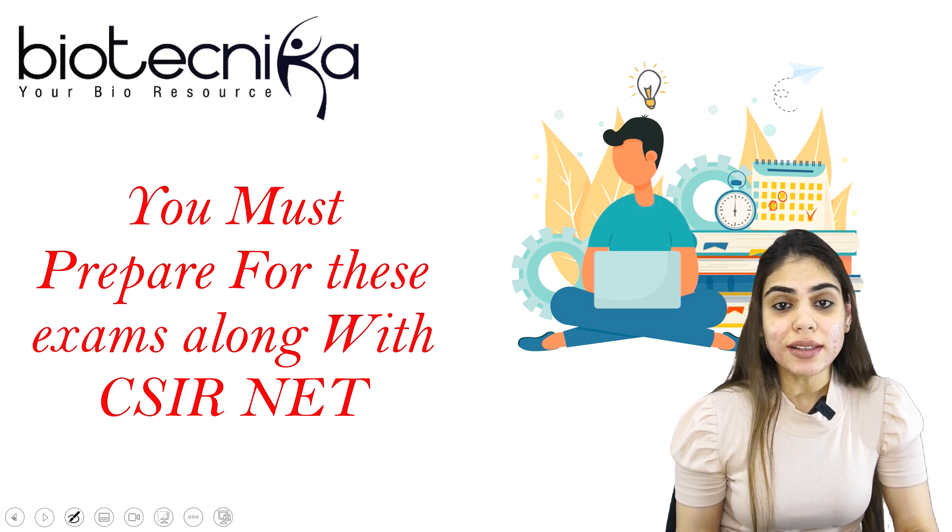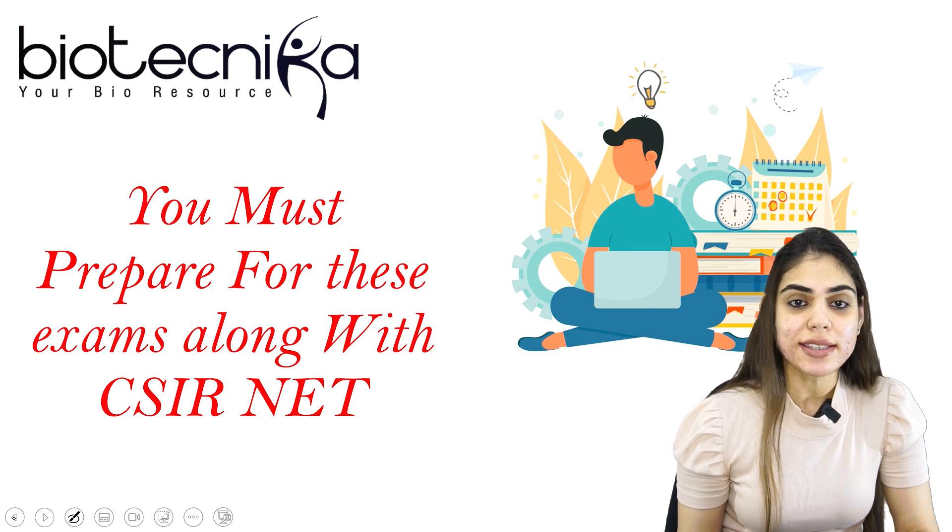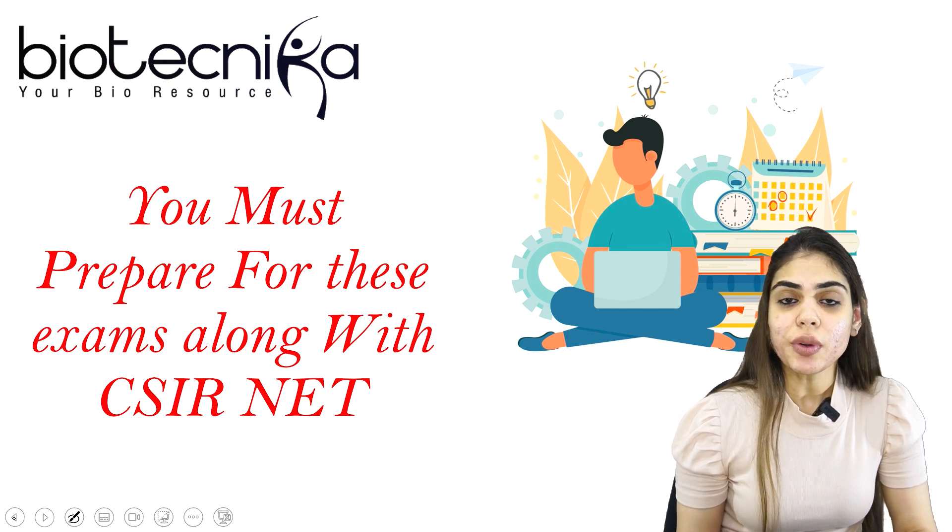Today I am going to talk about the list of exams that you can attempt while you are preparing for CSIR NET. I have come up with the details of the exams and also the similarity of CSIR NET syllabus with other competitive exams like ICMR, GATE, DBT, and others.